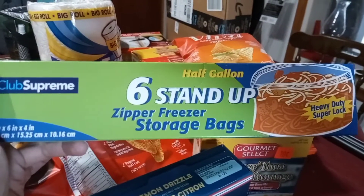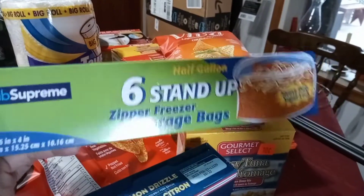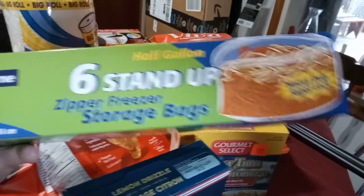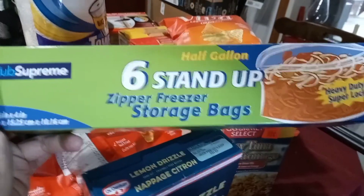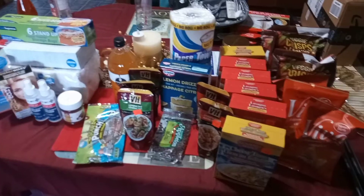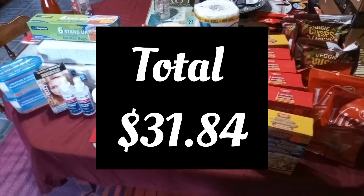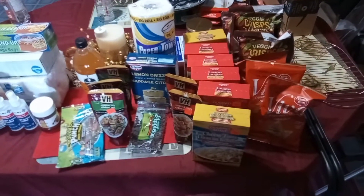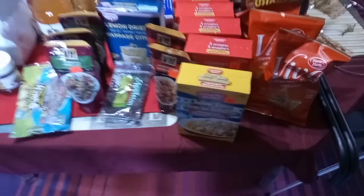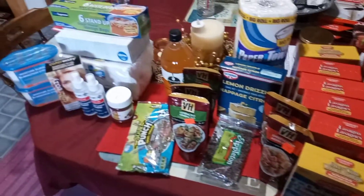I also found these half-gallon zipper freezer storage bags. I'm going to try them out and see if they're any good — there are six in a box. So that is my Dollar Tree haul for today. Total cost is $31.84. I got my stock-ups for snacks, some stuff for meals, cake for dessert, and some stuff for my pantry.